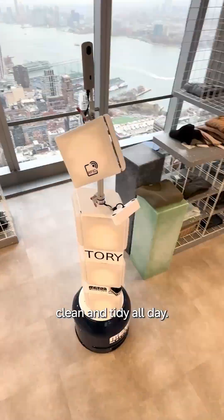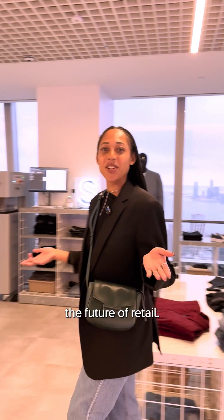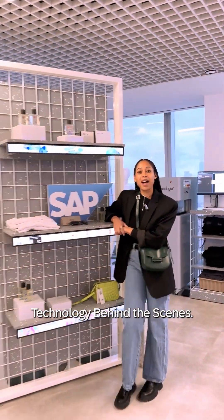Keep the store clean and tidy all day. And that's the future of retail. Follow us at SAP for more Technology Behind the Scenes.